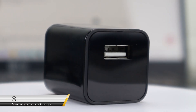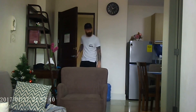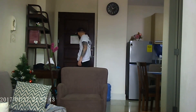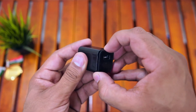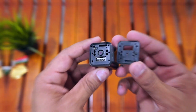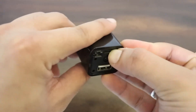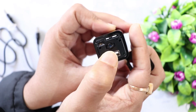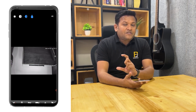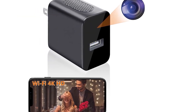Number 8: VWoo Spy Camera Charger. This smart 2-in-1 gadget works like a standard USB adapter while recording video in crystal-clear 1080p. Its immaculate design hides the memory card slot, making it undetectable — no noise, no visual indicator, and the camera is hard to spot. You can use it for home security to monitor your empty house while you're away on vacation or a business trip. This multi-purpose gadget sells for just $19.